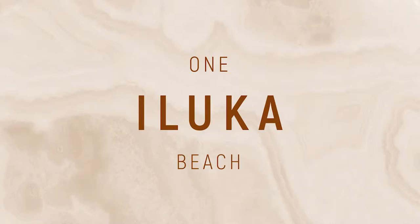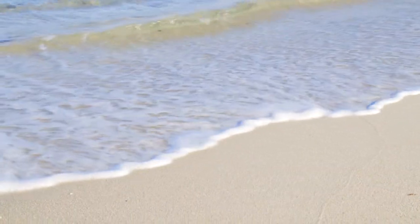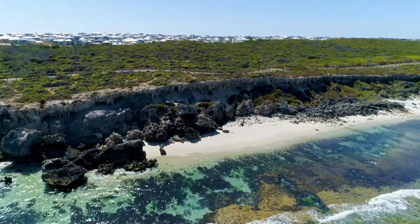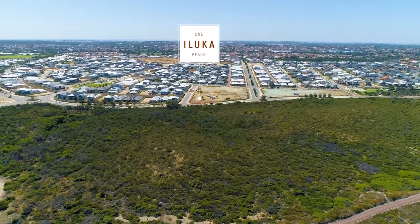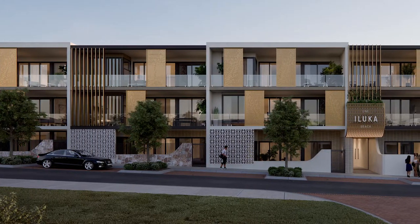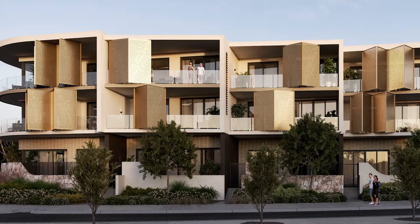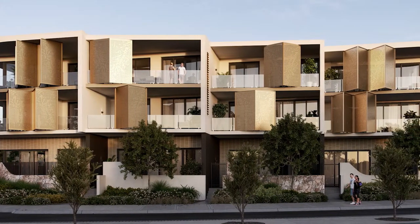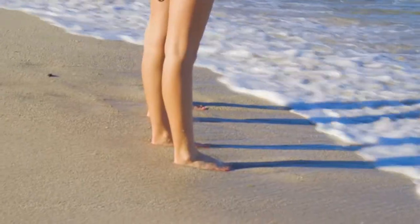Welcome to One Iluka Beach, an exclusive collection of 23 premium beachside residences. Located just a short stroll from the beach, these architecturally designed one, two and three bedroom apartments offer modern coastal living at its finest. With nothing left to do but relax and enjoy everything the Iluka lifestyle has to offer.